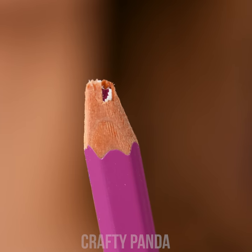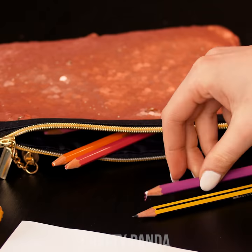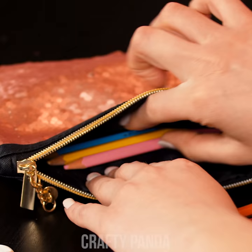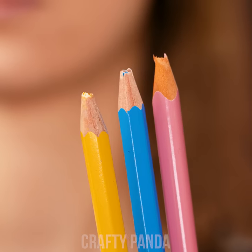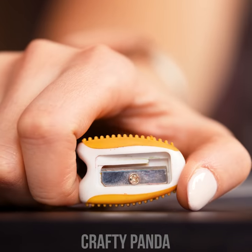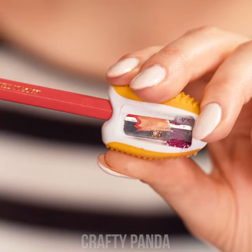Jessica is designing a new clothing line. She definitely has a passion for fashion, but it looks like she's about to run out of sharpened pencils. This is what happens when you procrastinate and leave things like this until the last minute. I think it's time for you to go on a sharpening spree, wouldn't you say?